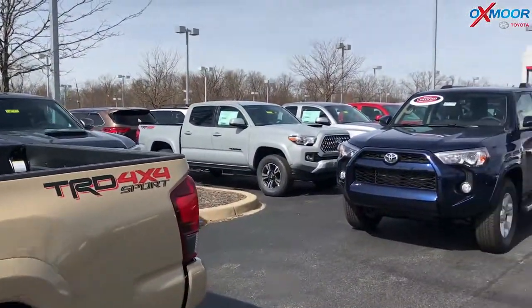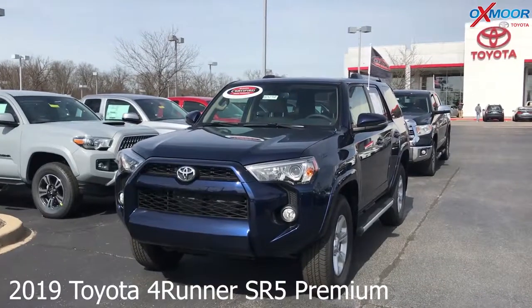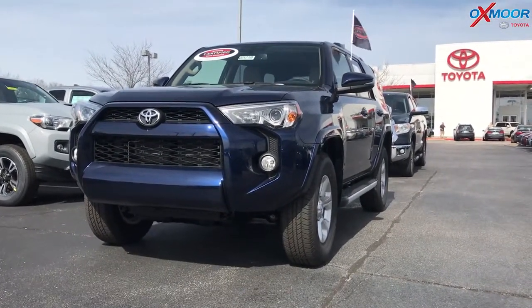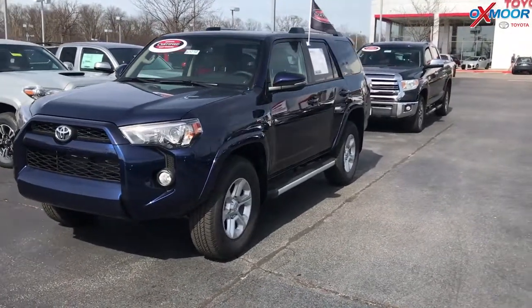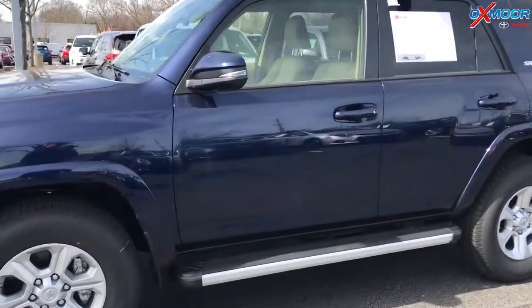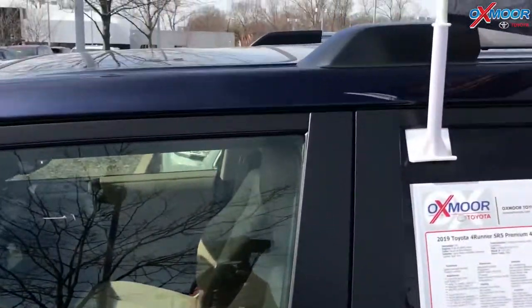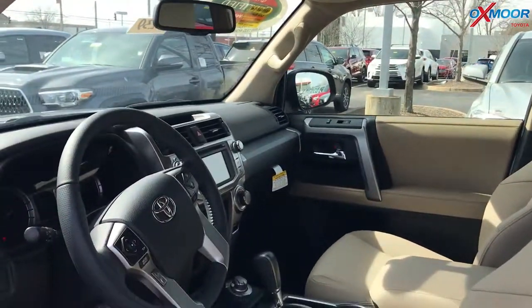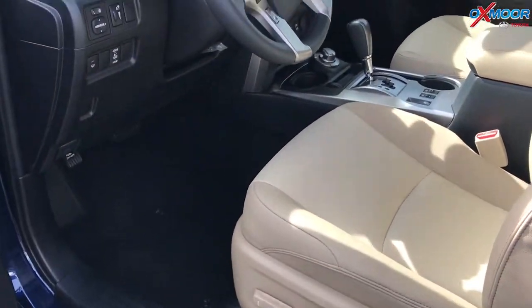Moving on to our second one. This is a 2019 Toyota 4Runner. It's an SR5 Premium. It is four wheel drive. Exterior color is Nautical Blue Metallic. This vehicle has a sunroof. There is navigation. It has heated seating, Bluetooth, and a backup camera.